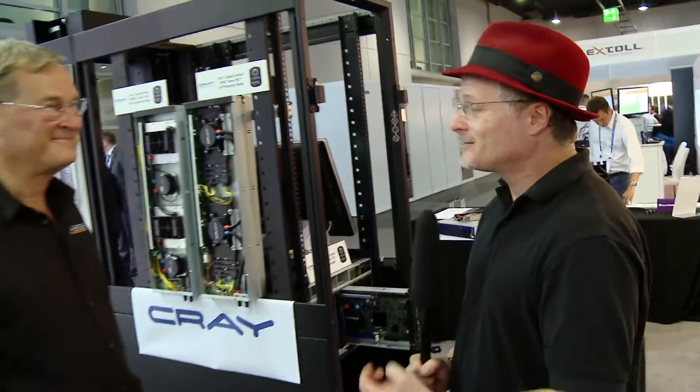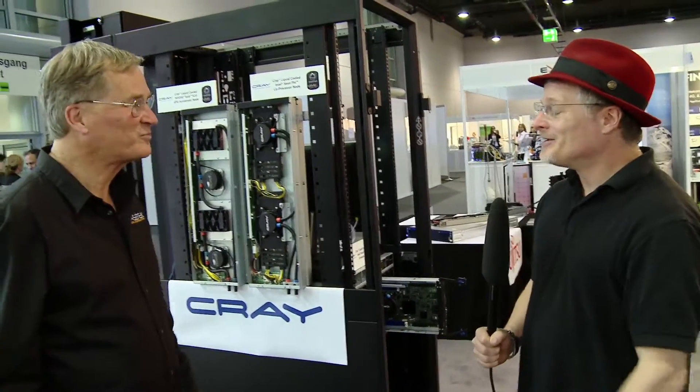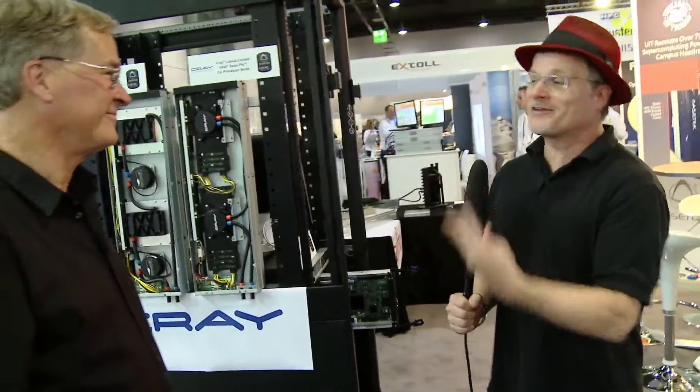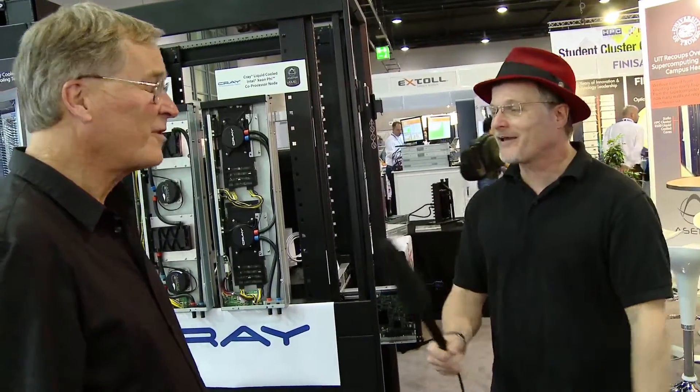Hi, I'm Rich with InsideHBC. We're here at ISC 2015 in Frankfurt, Germany, and we're here at the ACETEC booth with Steve Branton. Steve, how are you doing today? Good, nice to see you again. Nice to see you as well. I heard there's three things you wanted to tell us about today that's going on with liquid cooling from ACETEC.